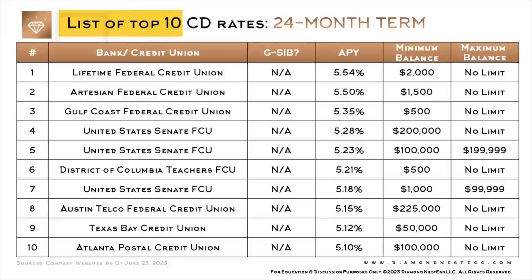Let's move on to the list of top 10 CD rates for a 24-month term. Feel free to pause as needed in this section to see if your credit union or, in a few instances, your bank is on this list and, for some reason, didn't notify you of these great rates.